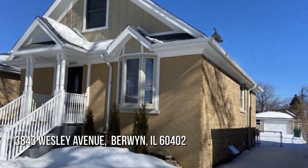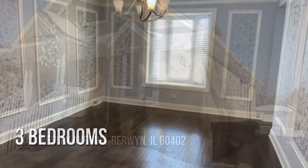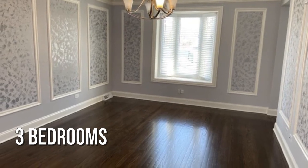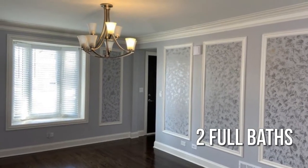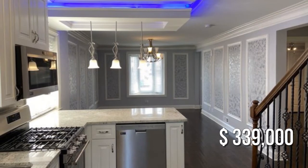Searching for the perfect home? Featuring three bedrooms with two full bathrooms, this property is currently listed for under $340,000.